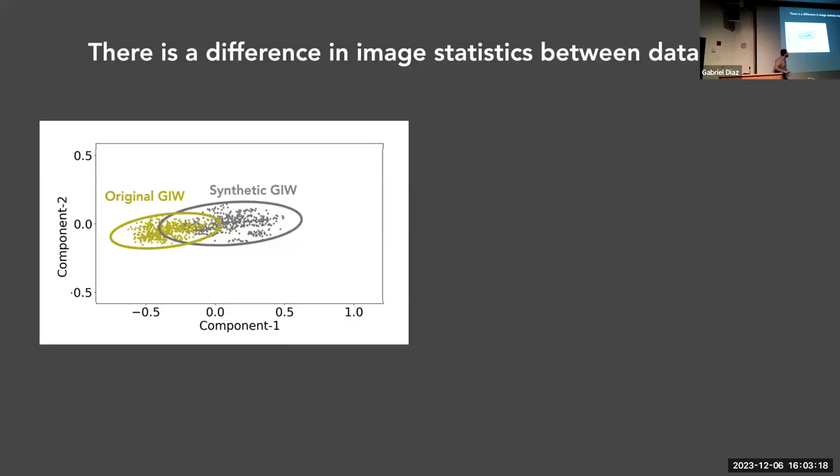We can further reduce that low-dimensional representation using principal components analysis. This lets us summarize where all images lie in an abstract 2D space. We can then compare all images — from the original dataset and from our synthetic recreation — in this reduced-dimensional space. You notice there's a portion of overlap and then synthetic images that are not very much like the original dataset. This is one approach to selecting which synthetic images are realistic.